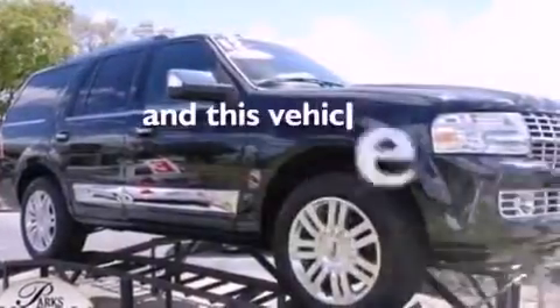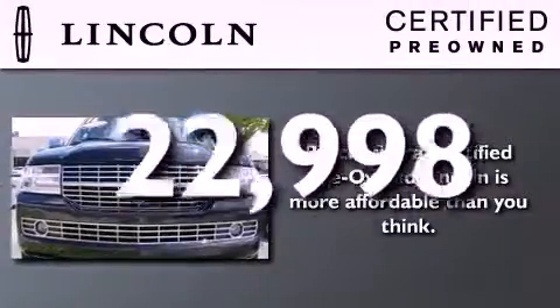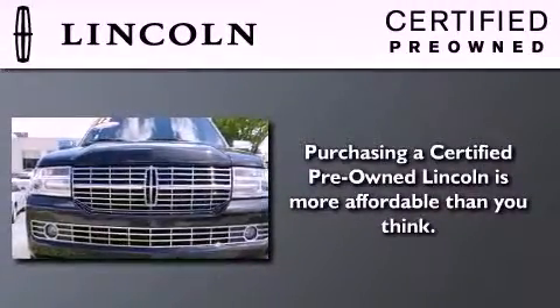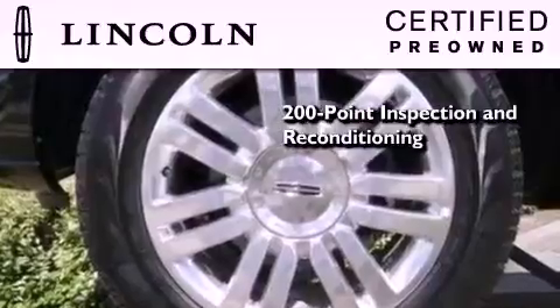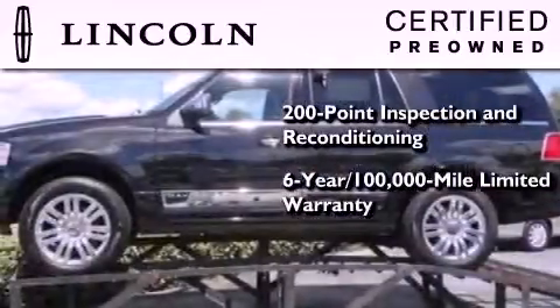This vehicle has fewer than 23,000 miles on the odometer. The Lincoln Certification includes the 200-point inspection and reconditioning process, a 6-year, 100,000-mile limited warranty, plus 24-hour roadside assistance.